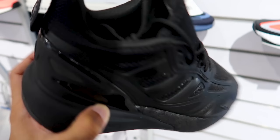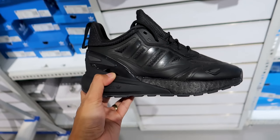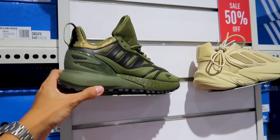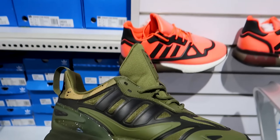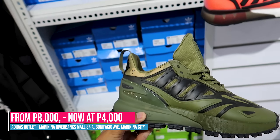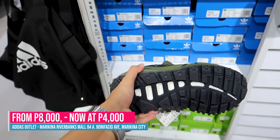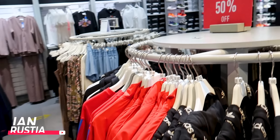Also the CX-2K Boost 2 — priced at 7,500. I'm not sure if it's on sale, but it's still 7,500. The black colorway is really nice — triple black style. This other one here is 50% off — from 8,000, now 4,000. It has an army-style look, really powerful design.